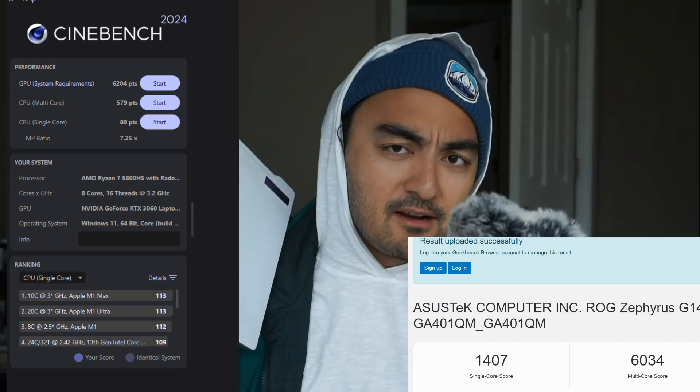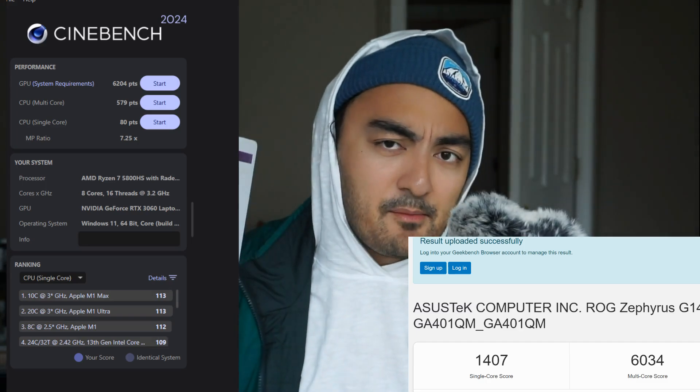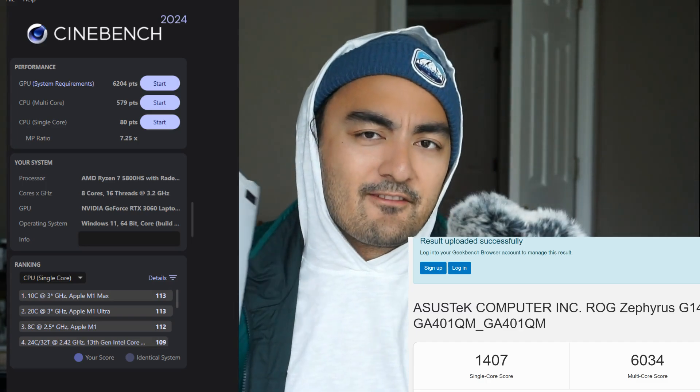A little bit about the Cinebench scores and game performance on this computer: it runs Dota 2 better than MacBooks. My channel has always focused on Apple products, and I'm grateful for Apple for helping grow it, but true to form — this is a three-pound device, which is really light. The only video game I really play is Dota 2, but I've started getting into Helldivers and it runs that game pretty well too.